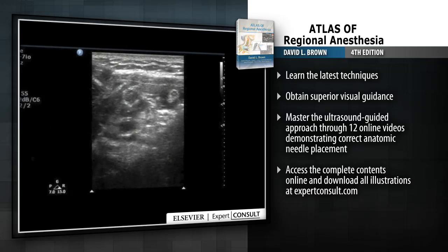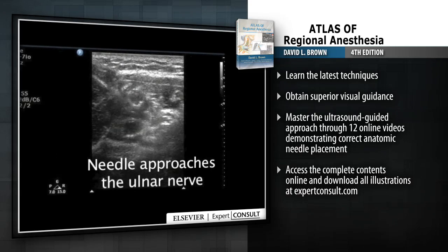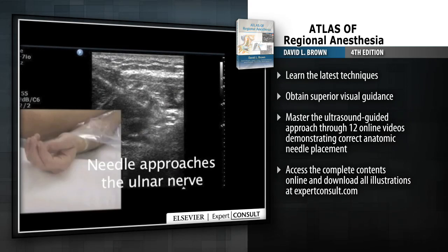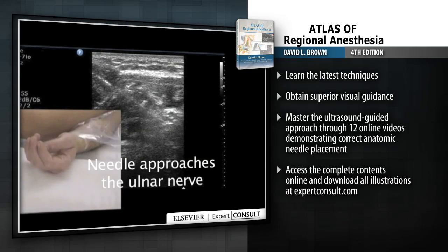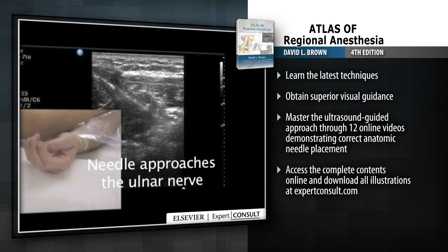Learn the latest techniques, obtain superior visual guidance, and master the ultrasound-guided approach through 12 online videos demonstrating correct anatomic needle placement.